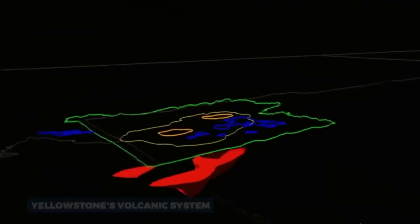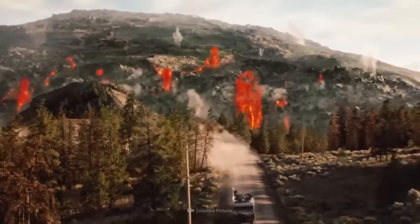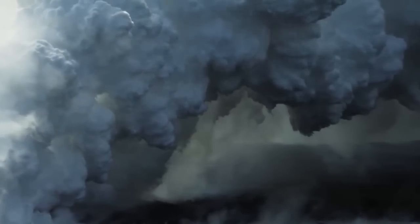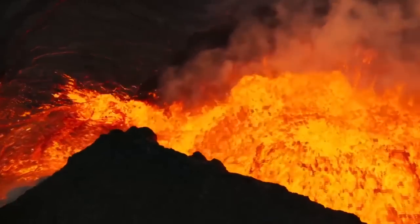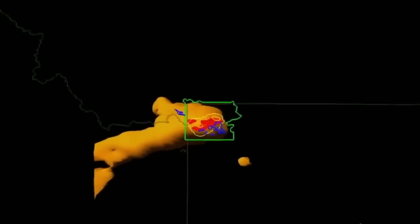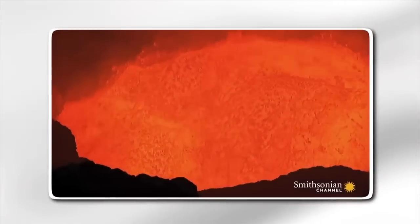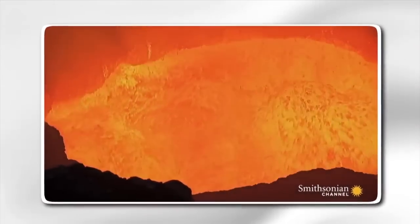Yellowstone's volcanic system is not your average volcano — it is a caldera, a large depression formed after a massive eruption emptied a magma chamber beneath the surface, causing the ground to collapse. The Yellowstone caldera measures about 30 miles by 45 miles, making it one of the largest active volcanic systems in the world.